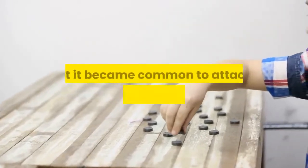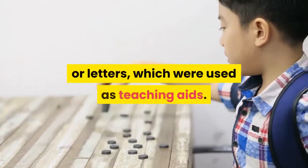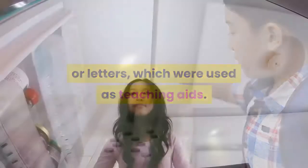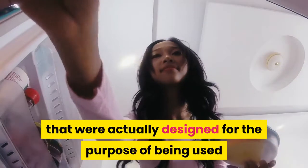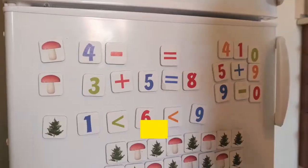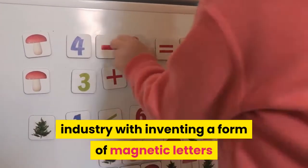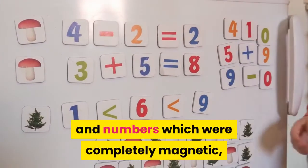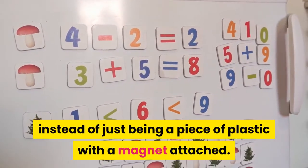It was around this time that it became common to attach a magnet to plastic numbers or letters, which were used as teaching aids. The first fridge magnets actually designed for the purpose of being used on a fridge were invented by a man called Sam Hardcastle. He had been tasked by companies in the space industry with inventing a form of magnetic letters and numbers which were completely magnetic, instead of just being a piece of plastic with a magnet attached.